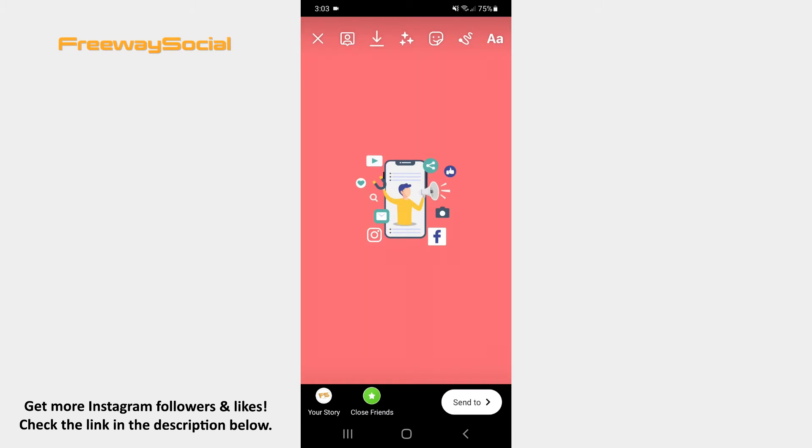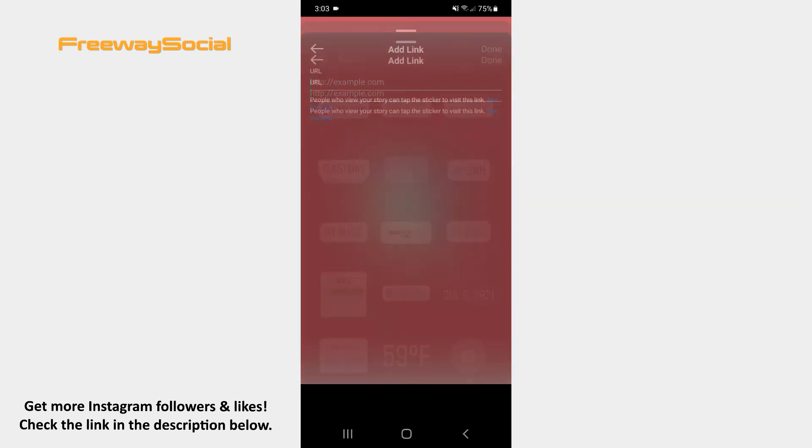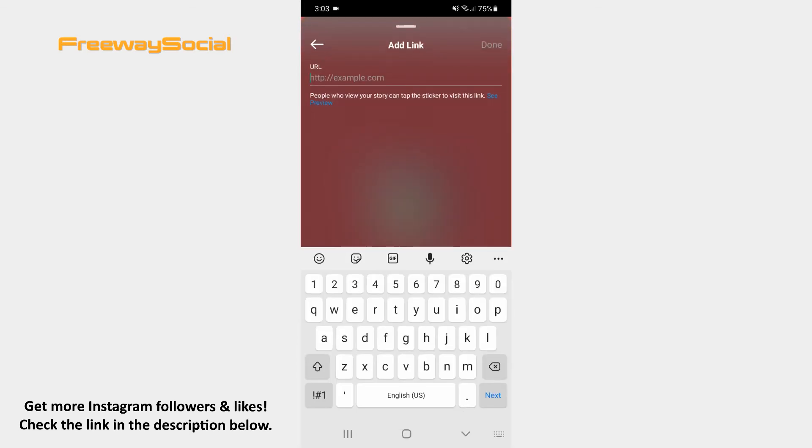Hit the sticker icon at the top of the screen. Select the link sticker option. Now enter the link and tap Done in the upper-right corner.